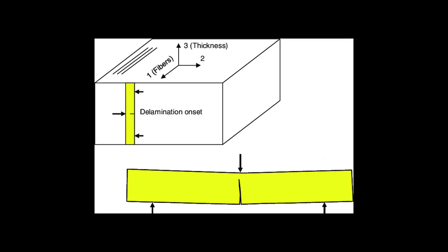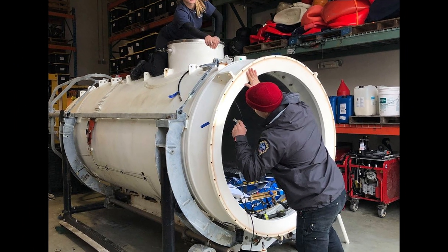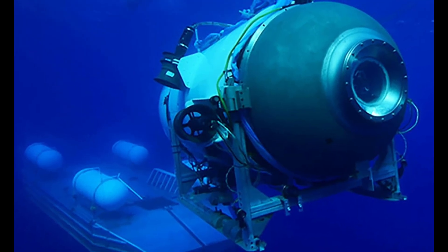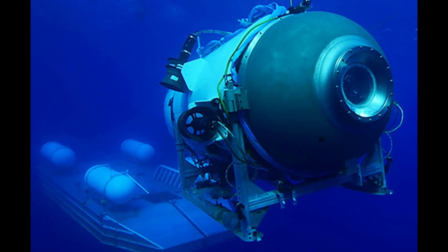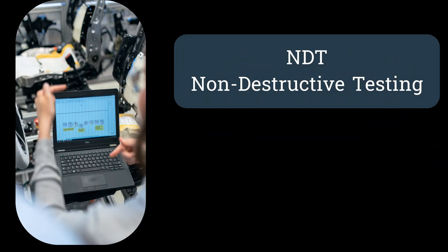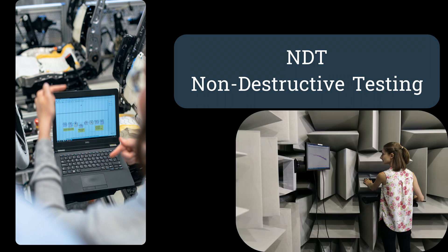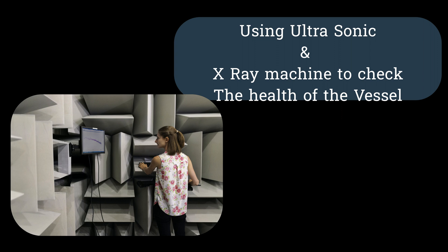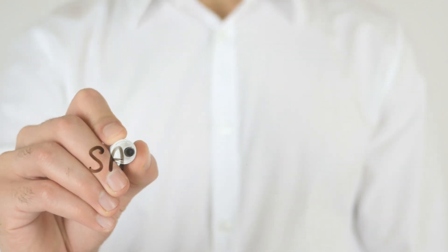As the Titan readied for its next voyage, questions lingered. Will it withstand the pressures of the deep, or will the untreated flaws wreak havoc? The missing chapters of non-destructive testing left us in a suspenseful cliffhanger. With the Titan's next expedition on the horizon, the essence of this tale became clear: innovation is not just about advancing, it's about ensuring safety and integrity.